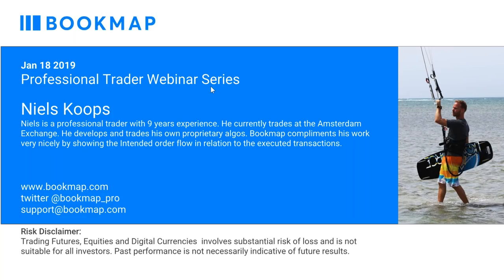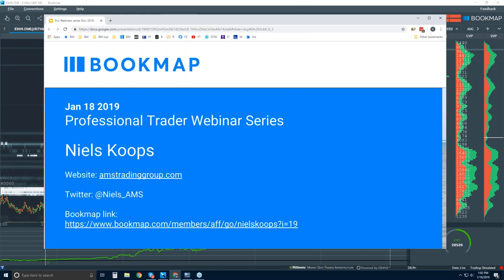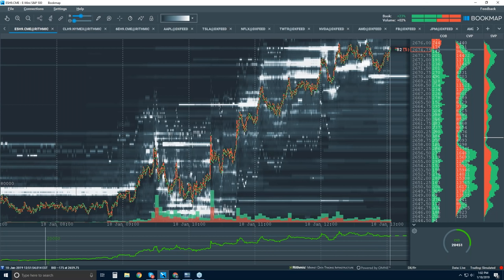Trading futures, equities, and digital currencies involve substantial risk of loss and is not suitable for all investors. Past performance is not necessarily indicative of future results. Here you have our contact information, and I'll put into the chat contact information for Niels regarding his Twitter, website, and affiliate link for Bookmap. With that, I'll turn it over to Niels.